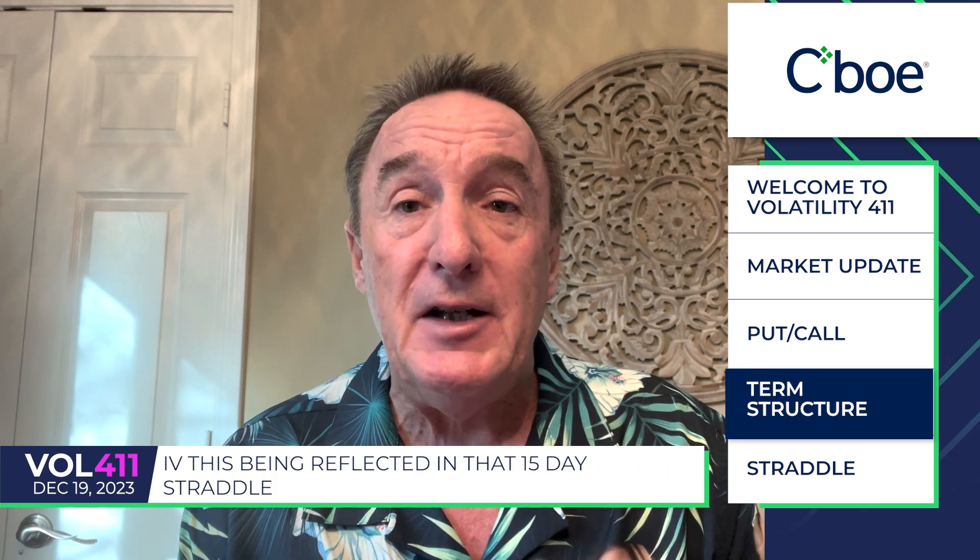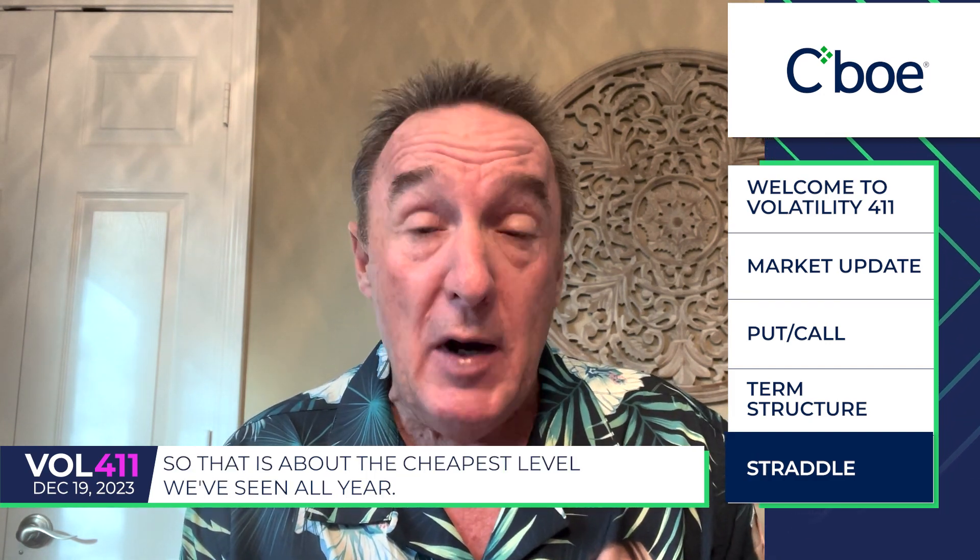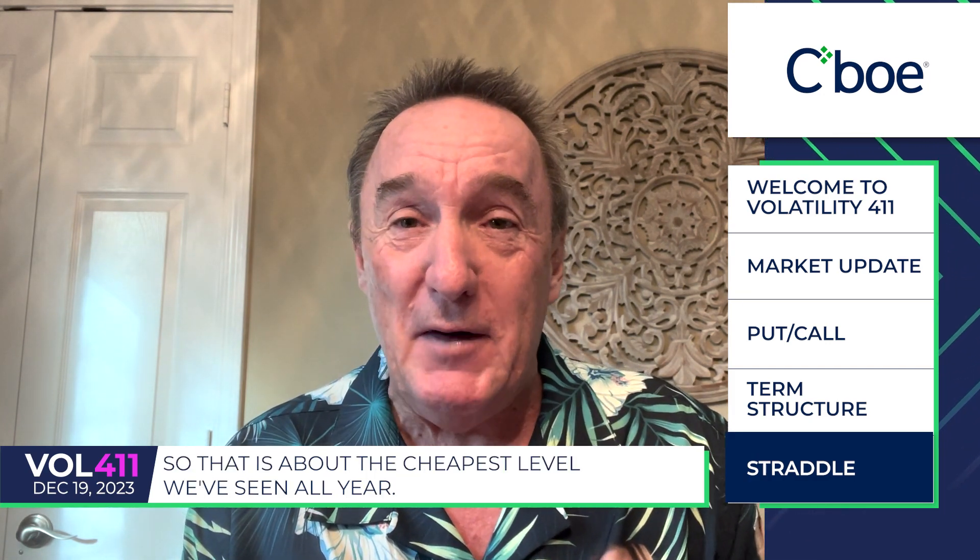That 1-2 spread is now trading close to a 20% differential. Perhaps traders are really starting to sell short-term IV to help finance longer-term IV. That's being reflected in that 15-day straddle we like to look at, now trading at just a 9 IV. That is about the cheapest level we've seen all year.